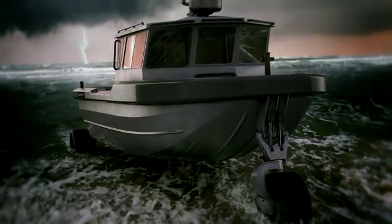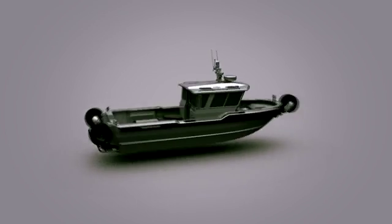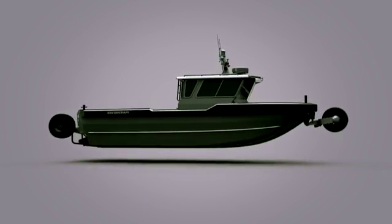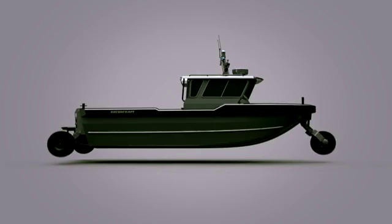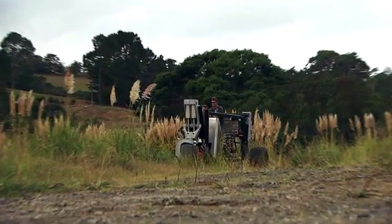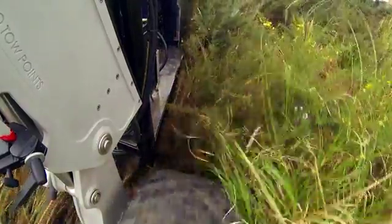And now Sea Legs is about to make tracks in a much bigger way. It's just huge — 15,000 pounds. A new 10-metre supersized version set to revolutionize commercial boating. The project name is Croczilla because it just looks a bit like that.